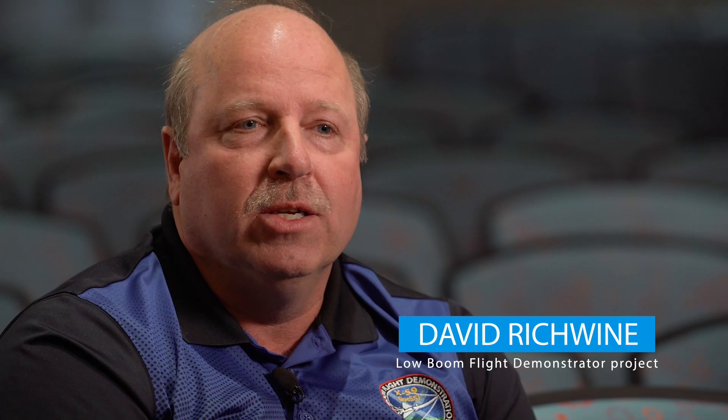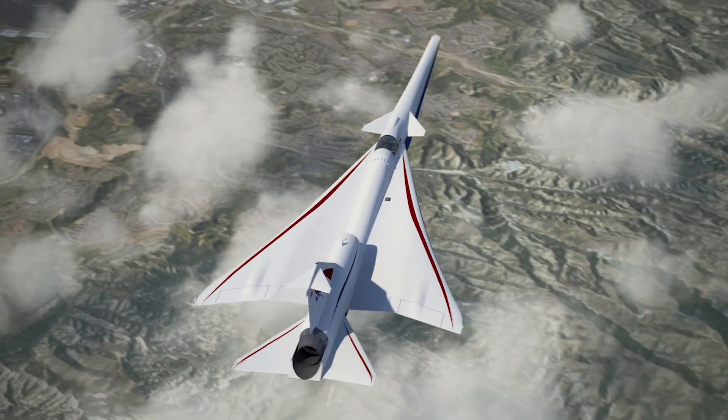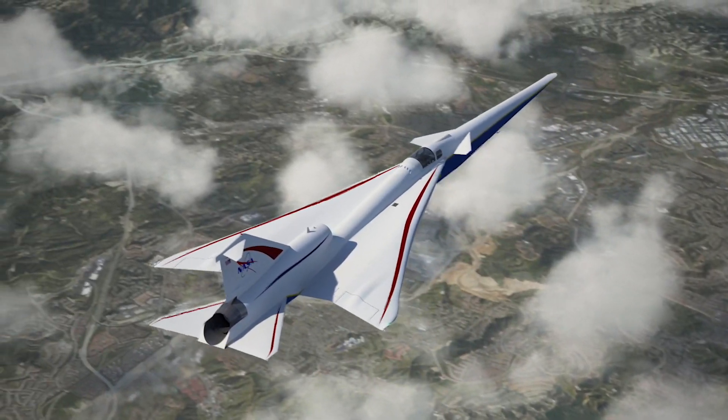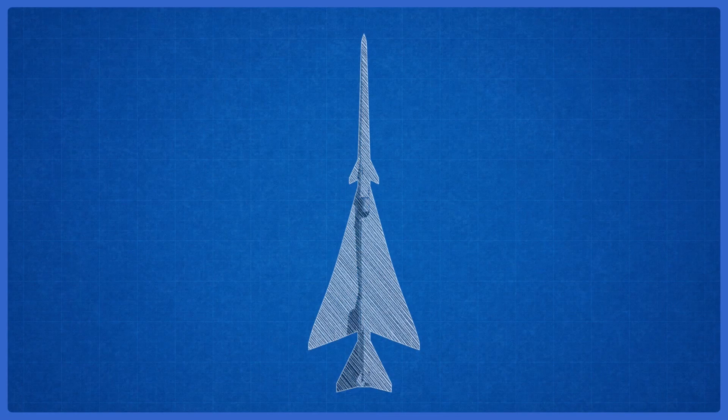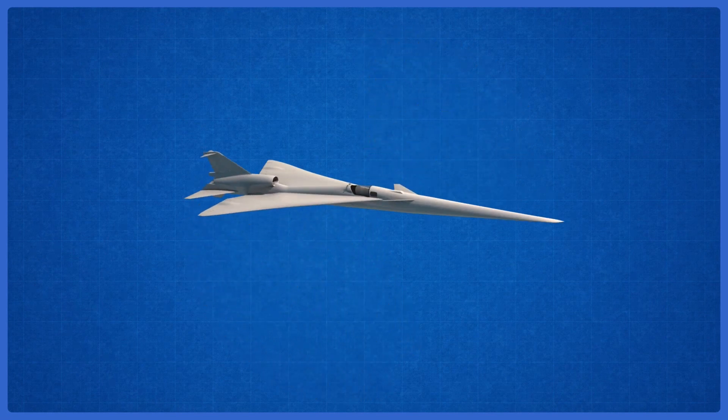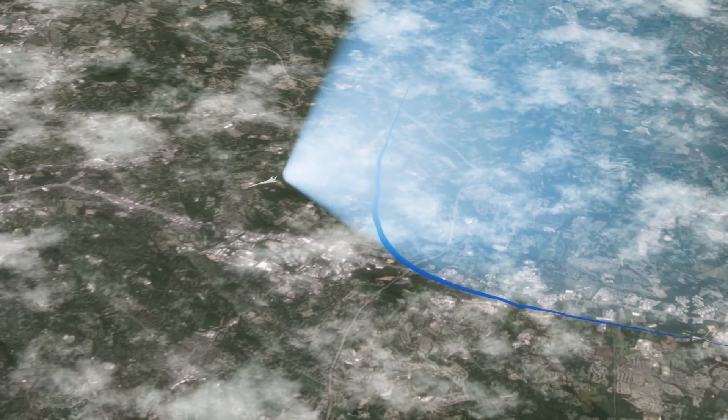NASA is working with Lockheed Martin to design, build, and flight test the X-59 aircraft. It's going to be about 97 feet long, fly at a Mach number of about 1.42, which is roughly around 900 miles an hour. It's got a long nose, engine on top, highly swept wings, and a very carefully shaped fuselage to enable that low boom flight that we require for this airplane.